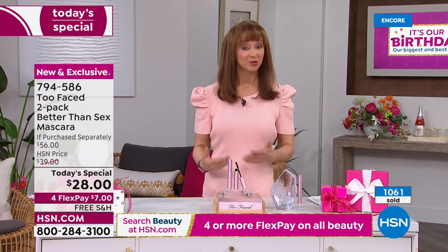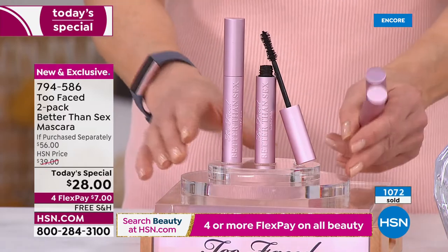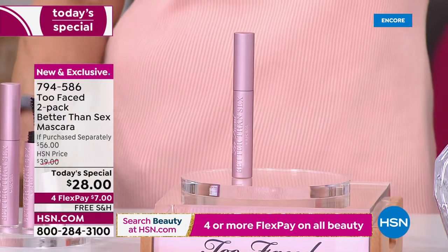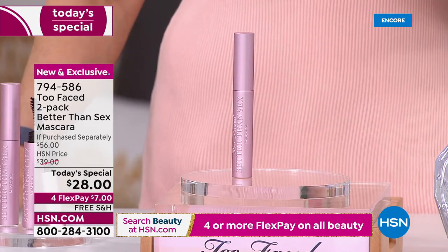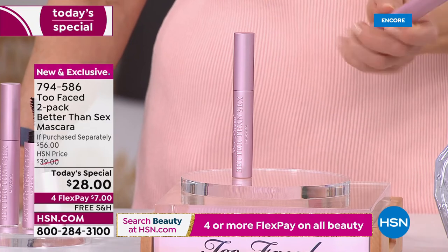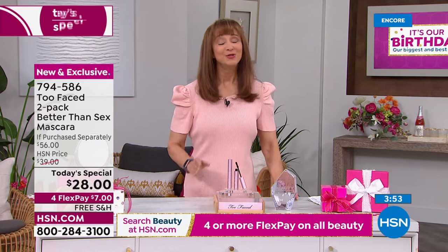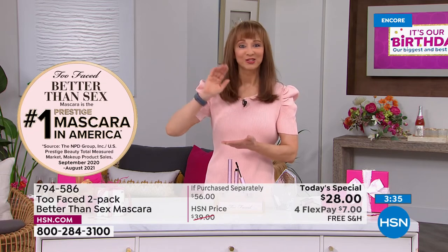We have every service representative taking phone calls — you snooze, you lose. The quantities brought in, we're already beginning to worry about inventory for beauty report later. Moving forward, one mascara is $28 and deservedly so as the number one prestige mascara in America — our customer choice award winner. Today only, two full-size Better Than Sex mascaras: $28, seven-dollar flex pay, free shipping, 30-day unconditional money-back guarantee. This is the lash lottery.